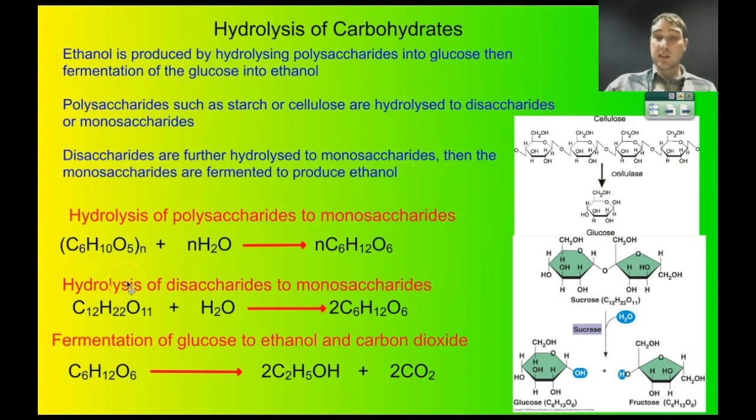Here are some equations that might be handy. A polysaccharide — cellulose is shown as an example — has N water molecules added, producing N glucose molecules. This can be moderated by an enzyme like cellulase. For disaccharides, such as those left over from sugar production, you add one water molecule to get two monosaccharides.